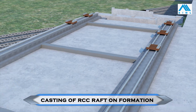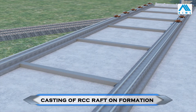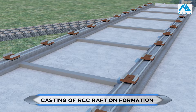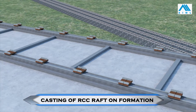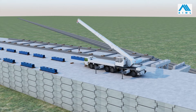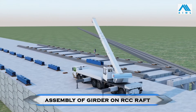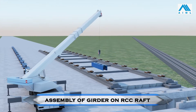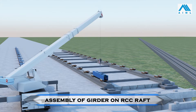Specially designed skids are placed at designated locations of the nodes of the girder. Precamber packing is placed on top of the skids, which helps maintain proper precamber. The bottom deck of the girder is assembled on these skids with camber packing using a suitable crane.